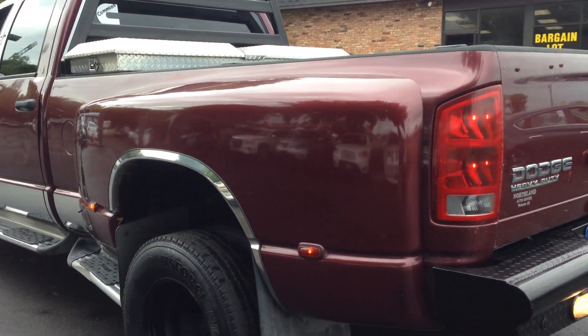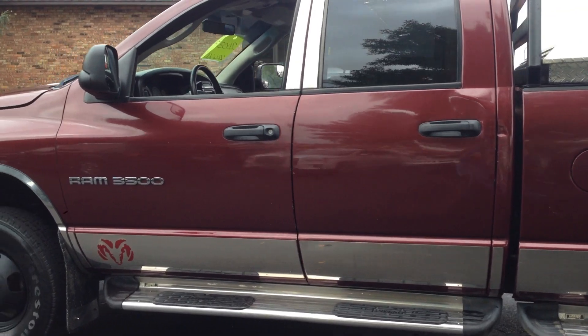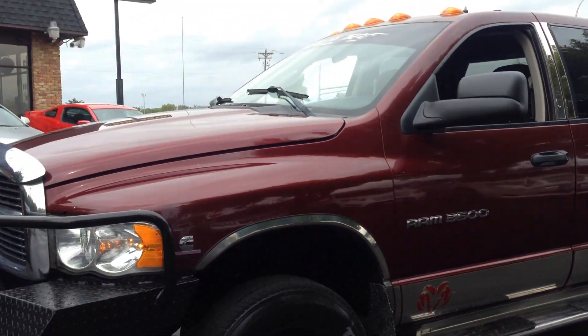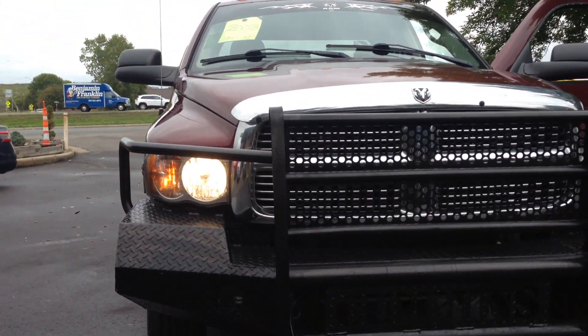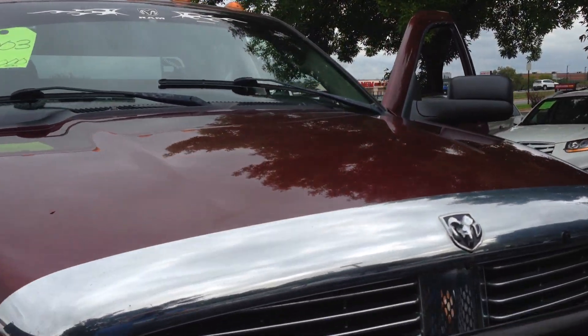It's got the heavy-duty front and rear Rancho-style guards. Lots of chrome accents on this vehicle. It's got the clearance lights on top. Can you hit the fog lights for us? It's got the fog lights built in. Engine block heater. Chrome bug deflector.